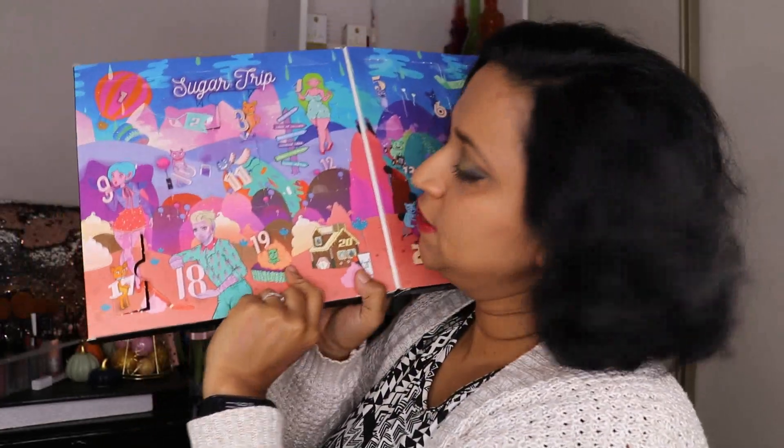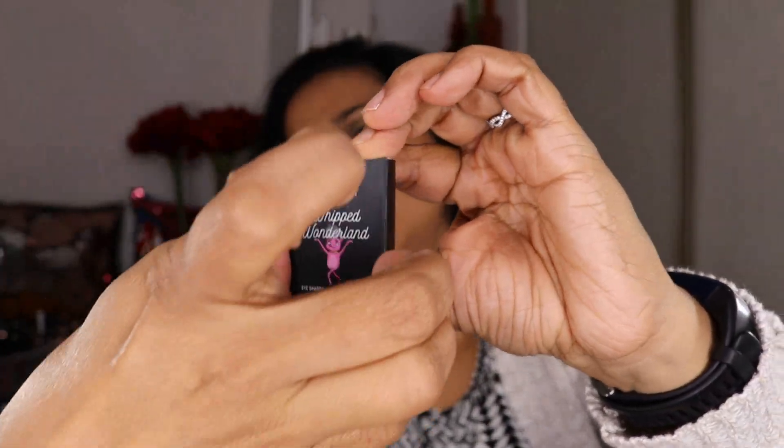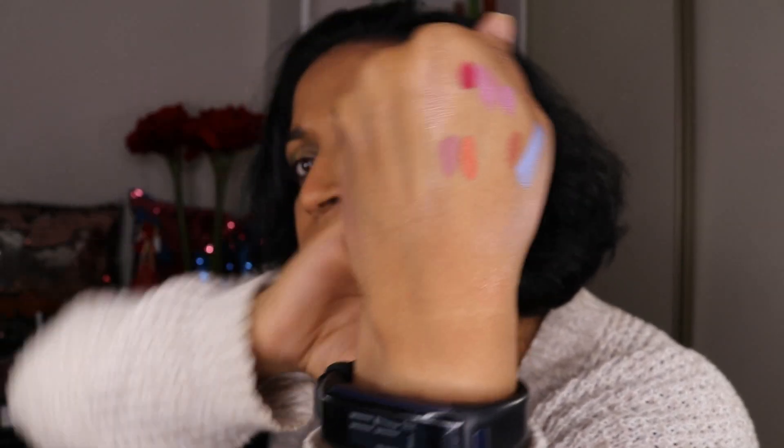Number 19 looks like an eyeshadow. This one is called Sweet Tooth — it's a very chunky shimmer, more pigmented than the pink one we swatched earlier. I like this one; it will make a very pretty all-over shade.